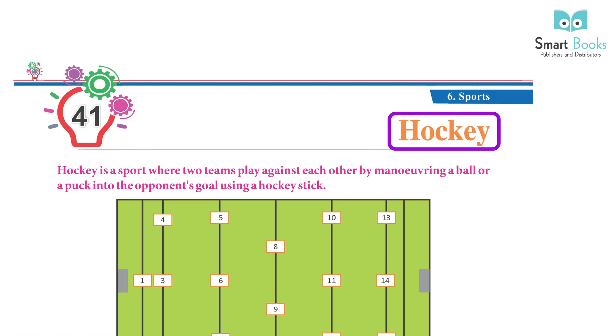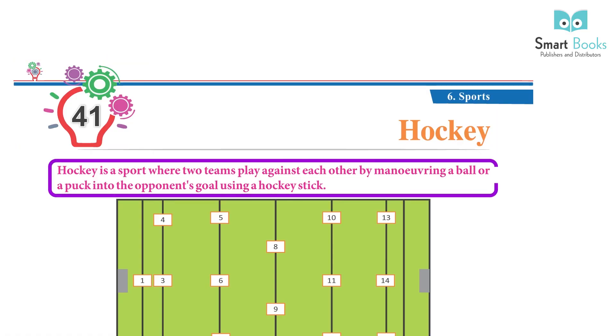Chapter 41: Hockey. Hockey is a sport where two teams play against each other by maneuvering a ball or a puck into the opponent's goal using a hockey stick.